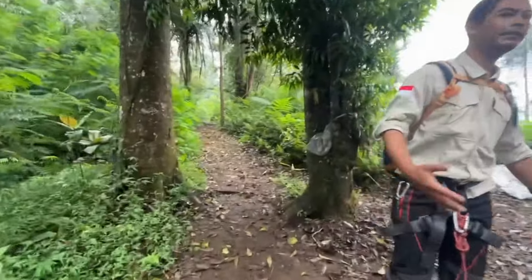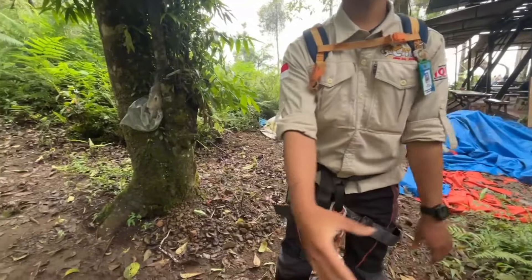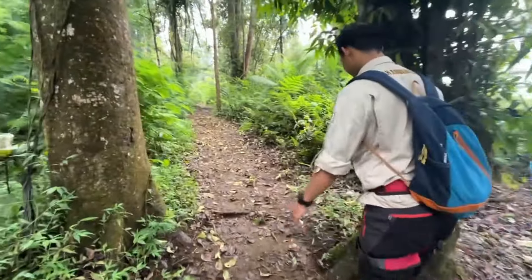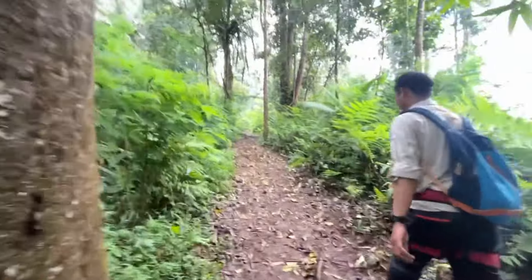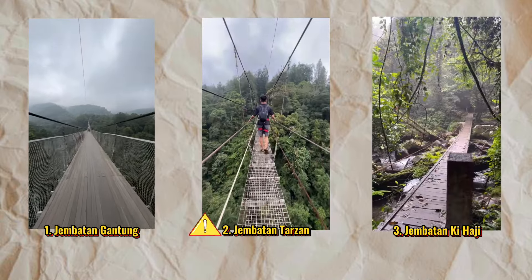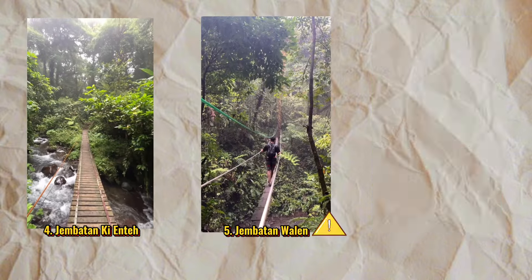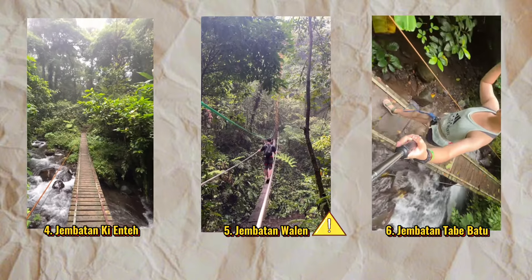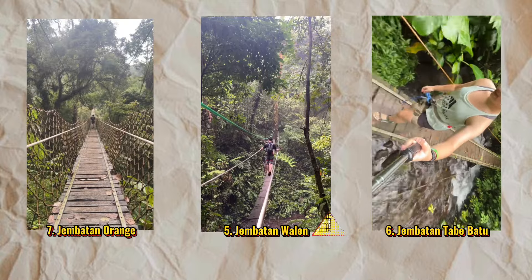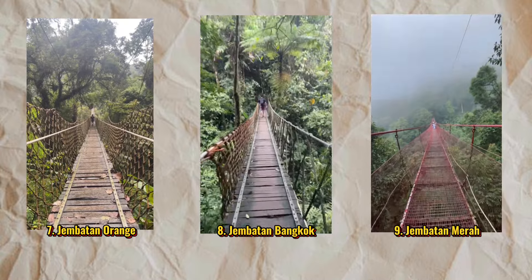Dengan kakak Kang Isak sebagai guide kita. Di sini ada beberapa jembatan. Yang harus kita pasang safety-nya ada dua jembatan. Sebagian jembatan lainnya kita santai aja, gak usah disangkutin juga, karena jembatannya gak terlalu panjang dan gak terlalu tinggi.